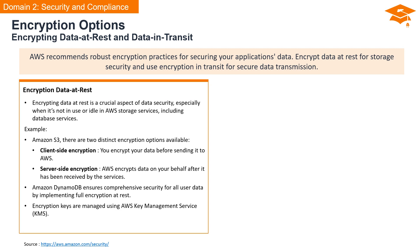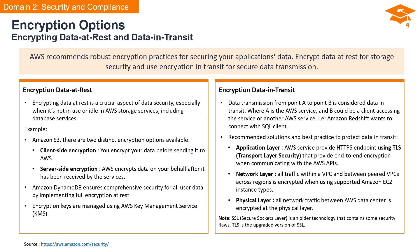Encrypting data at rest is a cornerstone of data security, especially when it resides idle in AWS storage or database services. For example, in Amazon S3, there are two distinct encryption options: client-side encryption, where you encrypt your data before it even reaches AWS, and server-side encryption, where AWS encrypts data on your behalf after it has been received. Additionally, Amazon DynamoDB implements full encryption at rest, with all encryption keys managed using AWS KMS. When data is on the move from one point to another, it's considered data in transit — this includes scenarios like an AWS service communicating with a client or another AWS service, such as Amazon Redshift connecting with an SQL client.